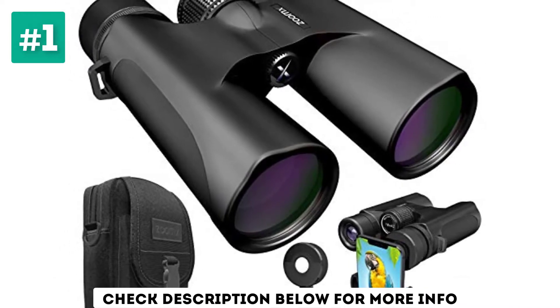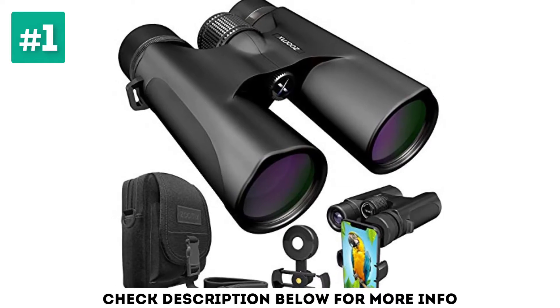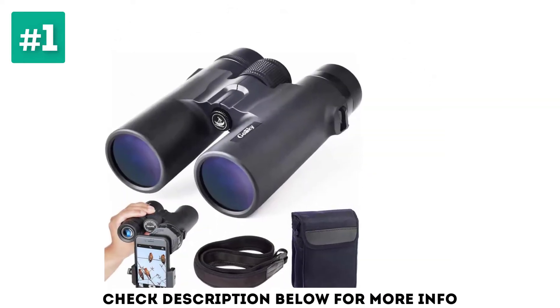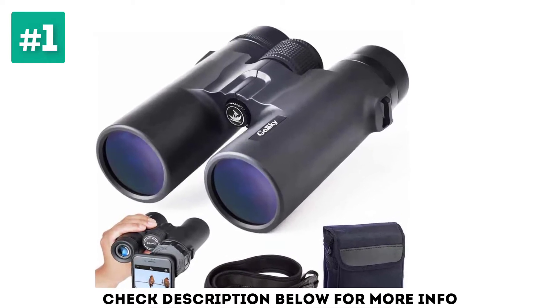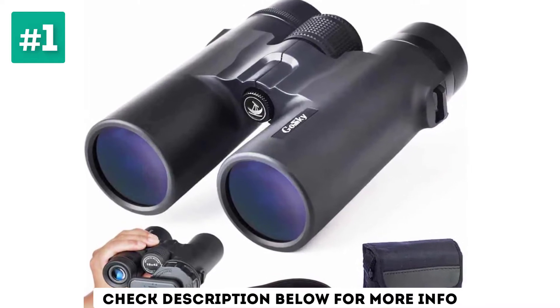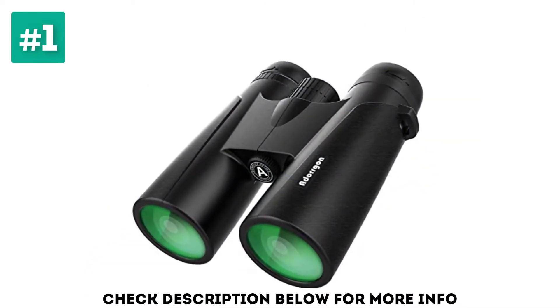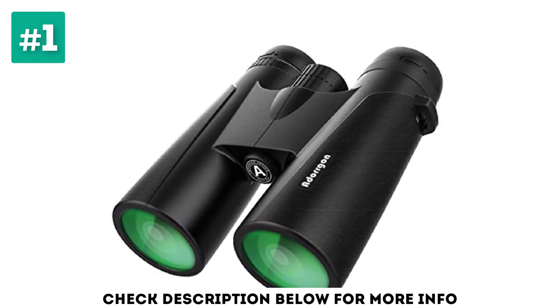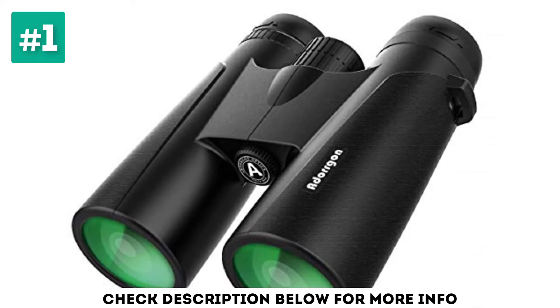The optics are absolutely top-notch, with a sharp, bright, crystal-clear image, thanks to the high-definition fully multi-coated antireflective lenses. The eyepieces and IPD are completely adjustable, including twist-up eye cups, and the body is built from high-quality soft rubber for comfort and steady grip. The lens caps are attachable and the binoculars are waterproof, so you don't have to worry about losing the lens caps or getting caught out in the rain.